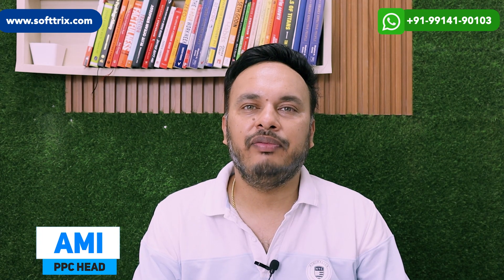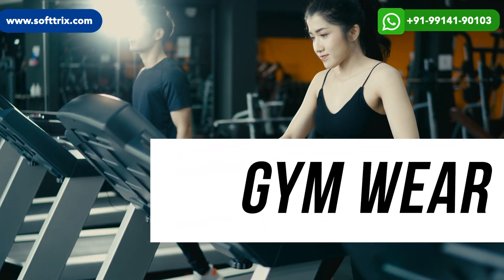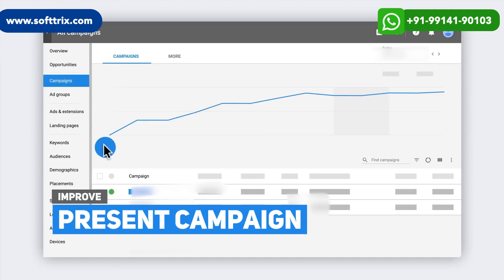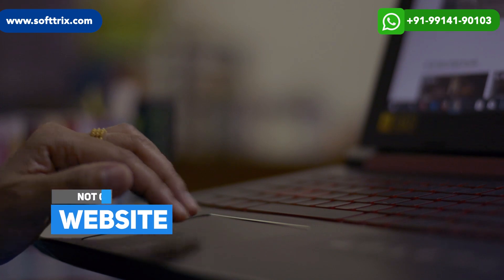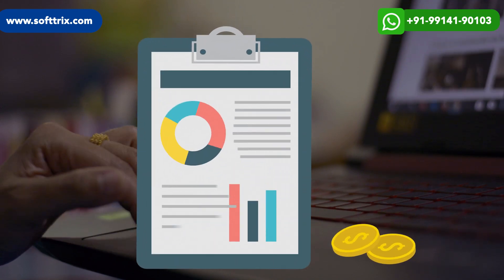Hello everyone. Today we are back with another case study, and this time it is for a premium gym wear brand. The main challenge for Softrix was to improve their present campaign. The website was not that good either, so we had to work on improving the website conversion rate as well.